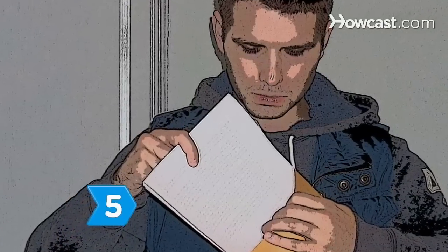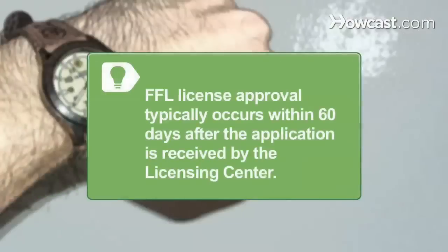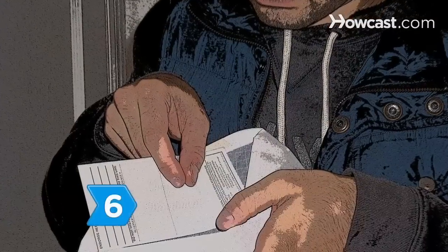Step 5. Send the completed application packet to the Federal Firearms Licensing Center. An ATF field officer will then conduct an in-person interview. FFL license approval typically occurs within a 60-day period after the application is received by the licensing center.